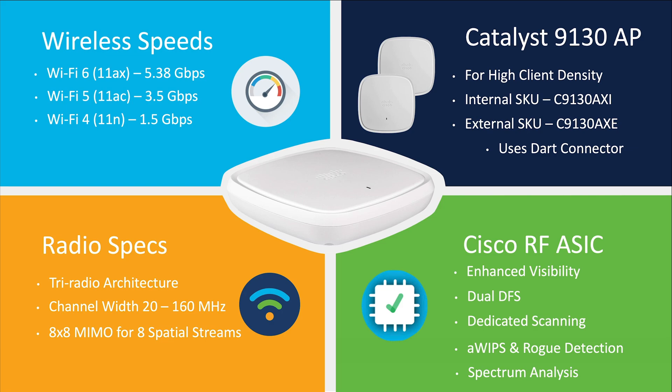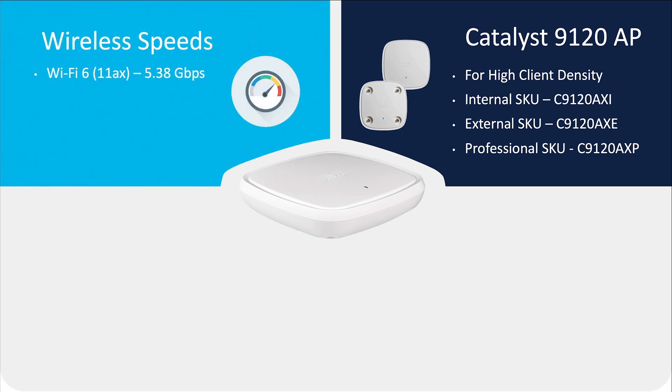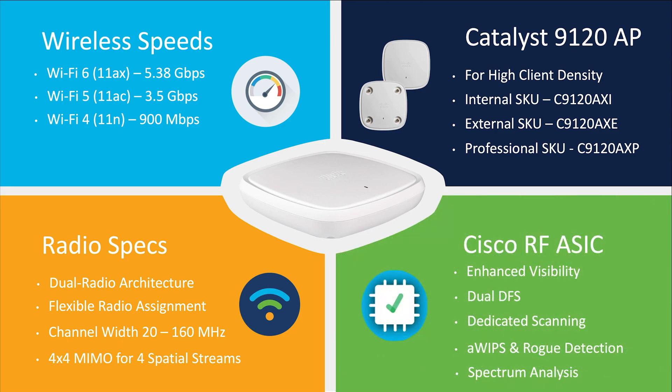For a step just below, we have our Catalyst 9120, also with a max PHY of 5.3 gigabits per second for 11ax, 3.5 gigabits per second for 11ac, and 900 megabits per second for 11n. This AP is equipped with a 5 and 2.4 gigahertz radio with the flexibility to change the 2.4 gigahertz radio into 5 gigahertz. It supports channel widths of up to 160 megahertz, is capable of 4 spatial streams, and is also powered by Cisco's RFASIC.